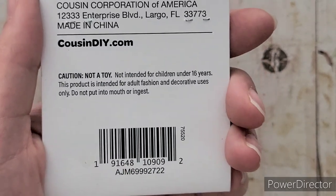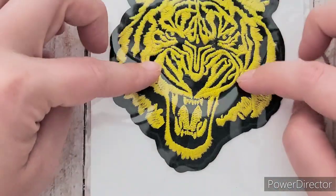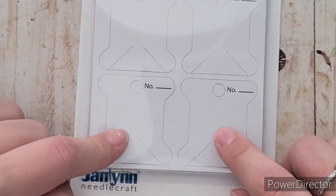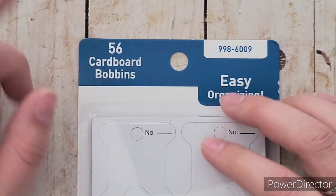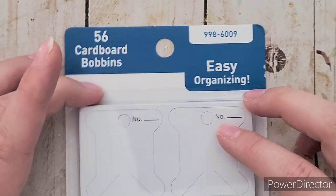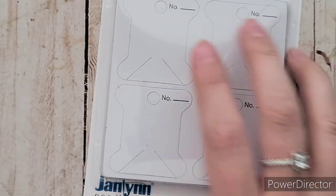Further down they had patches — a bit pricey at around $3 — but I found a lion one which is really cool and actually pretty big. I'm saving that for the lion journal. They also had plastic bobbins — the plastic ones were only 26 pieces for a dollar something, but these were 98 cents for 56 of them, so I'm going to use these for holding small bits of trim and lace.